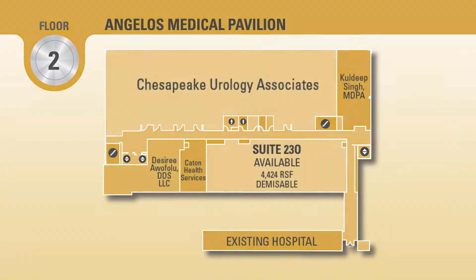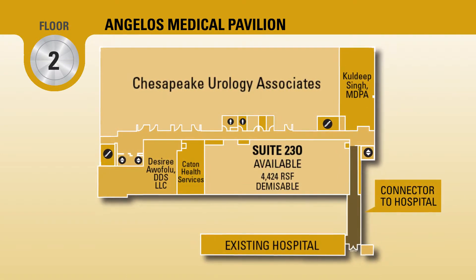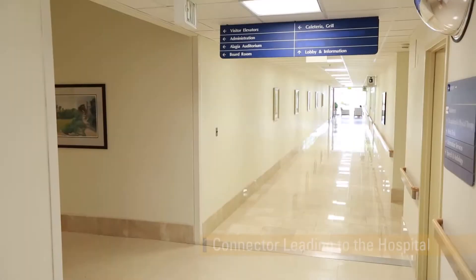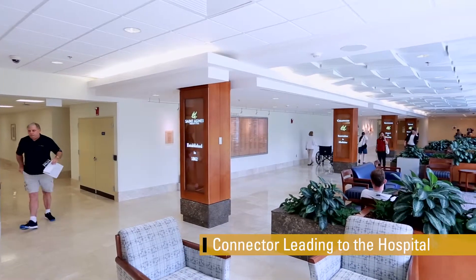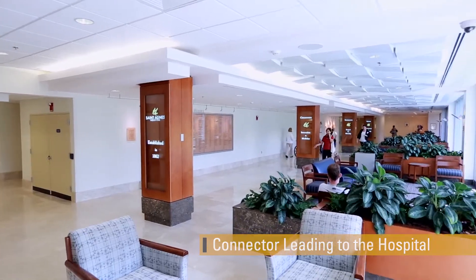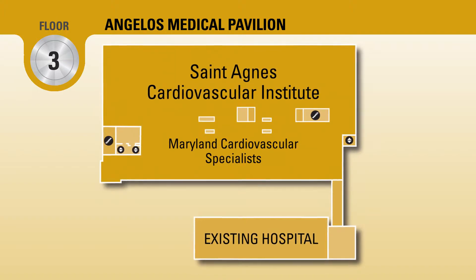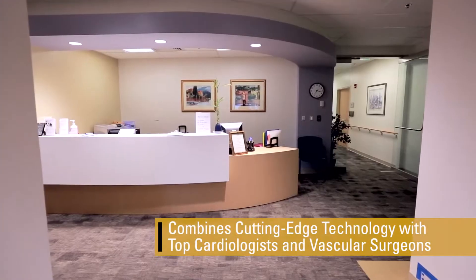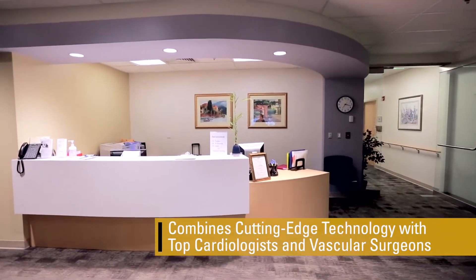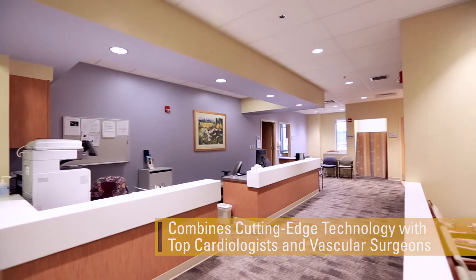Convenient access to the hospital is also provided on Floor 2 by a connector that leads to the main hospital lobby, allowing patients and physicians to take advantage of hospital amenities and to access other services and providers. Floor 3 is home to the St. Agnes Cardiovascular Institute. The institute combines cutting-edge technology with top cardiologists and vascular surgeons to provide patients in Maryland and from around the world with comprehensive cardiovascular care.